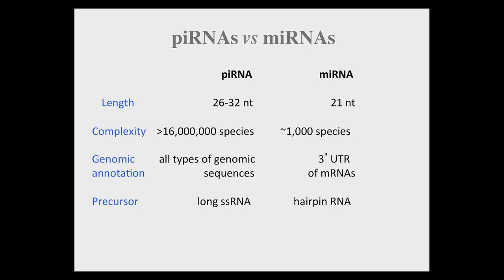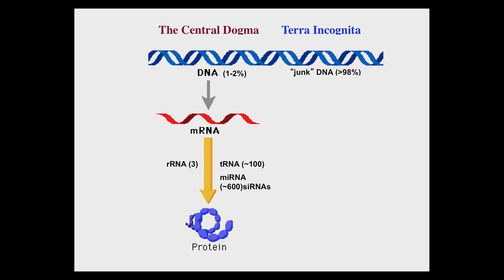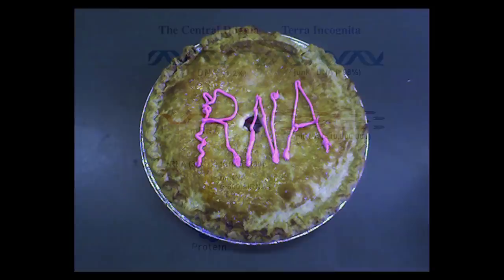We are very excited about this finding because molecular biology over the past several decades has been focused on the central dogma. The discovery of microRNA and siRNA pathways illustrated two new mechanisms involved in regulating either the stability or the translation of messenger RNAs. However, the central dogma accounts for only a few percent of our genome. The vast majority of the genome — which I prefer to call terra incognita — is where most piRNAs are encoded. We even baked a pie to celebrate the discovery of piRNAs. This discovery was rated by Science magazine as one of the 10 breakthroughs of the year.